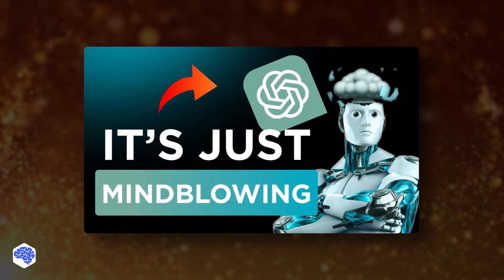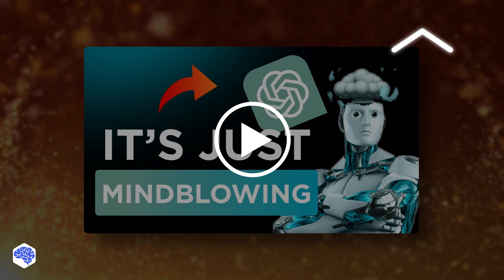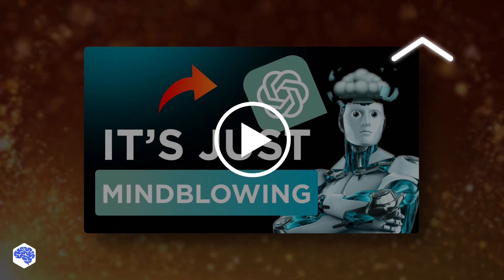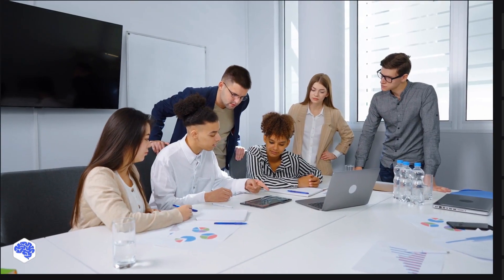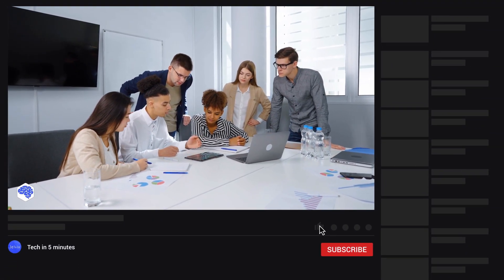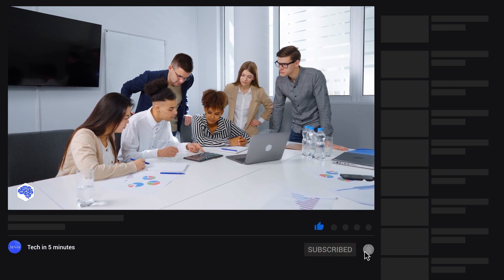Before we say goodbye, we recommend you check out our ChatGPT video — you'll discover a lot of exciting ideas. Also, support us by liking this video and leaving a comment. Remember to subscribe and press the bell button. Bye for now.